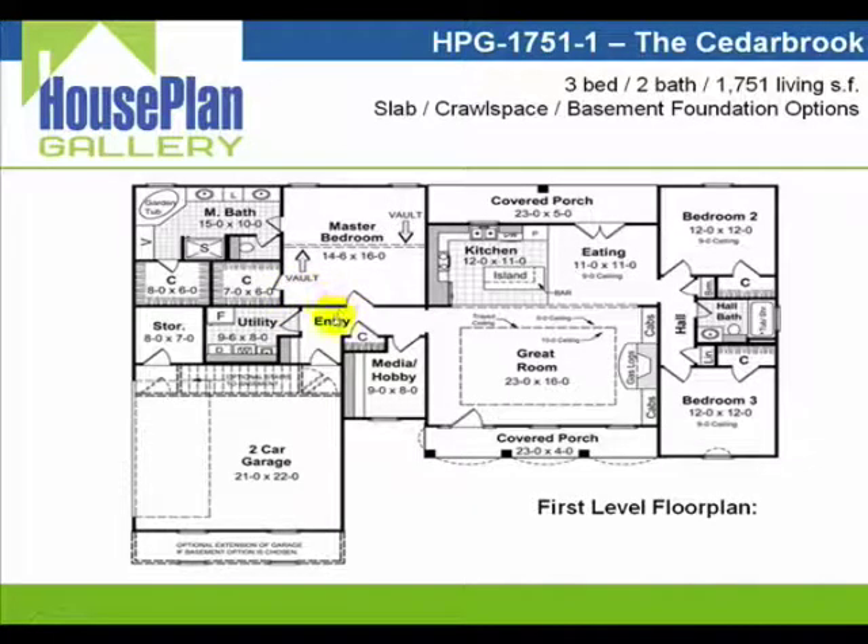As we go back out into the entry hallway, you'll see that we've included a sizable utility room, which is always so important to have, with enough space to locate another refrigerator or freezer. You also have an indoor storage area over here with easy access into the oversized garage. Right here we're just showing where the stairs would be located if you chose a basement foundation.